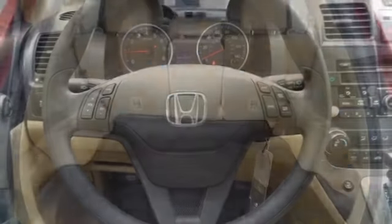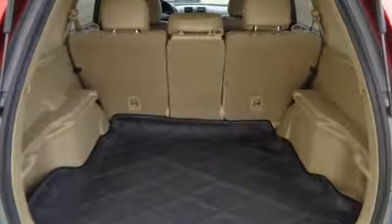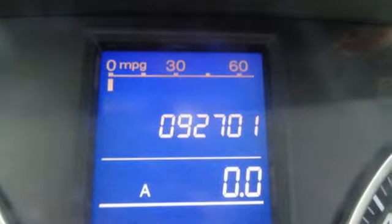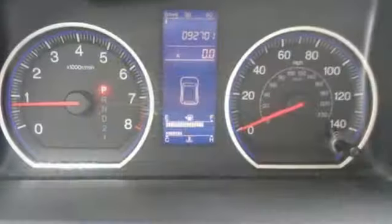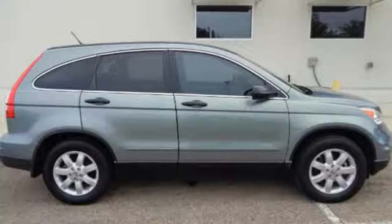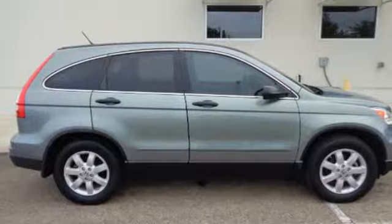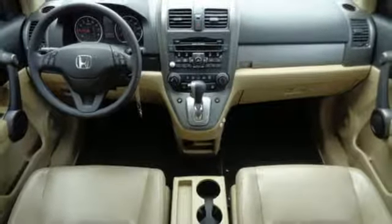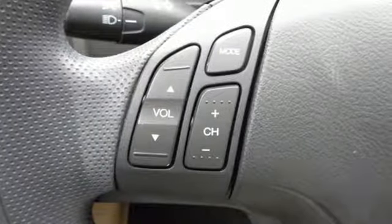It comes with all the amenities you need: auxiliary audio input, power mirrors, manual tilting steering column, multi-function steering wheel, manual telescoping steering column, inline four-cylinder engine, aluminum wheels, gas pressurized shocks, and automatic transmission. AutoWeek finds it agreeable, practical, all-purpose transportation that's hard to beat.